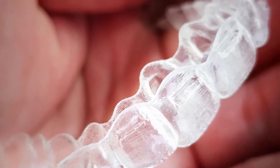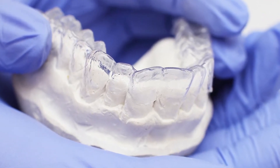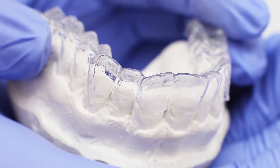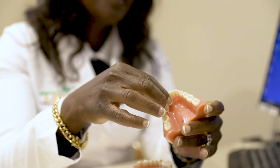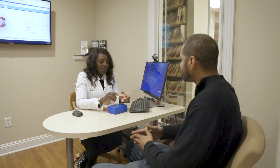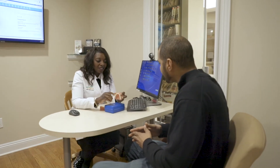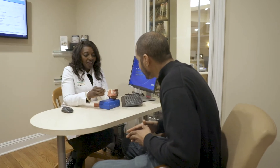Each tray goes on smooth and you just feel slight pressure on your teeth because obviously they need to move. Besides that it's just a matter of learning how to properly take them on and off, and you get that really quickly. They're pretty much invisible — unless somebody is up close and staring directly at your teeth, they won't notice that they're in.